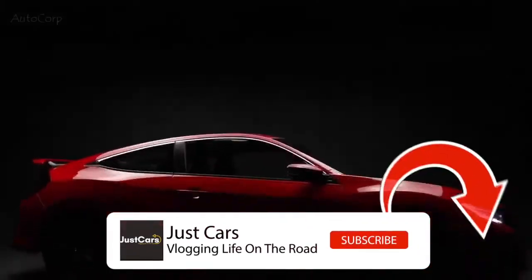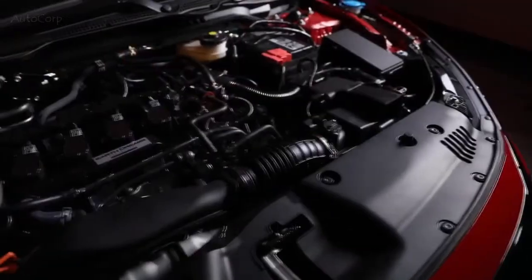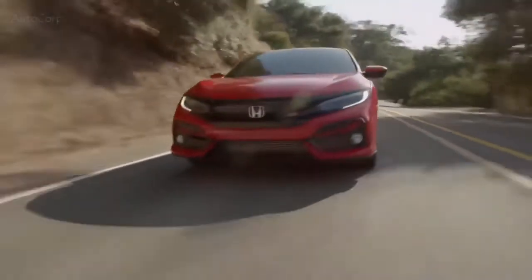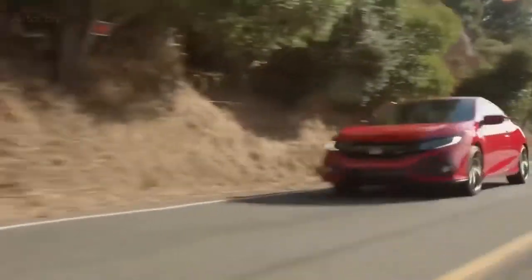Let's jump right into the stuff you want to know. This SI is pushing 205 horses thanks to a turbocharged 1.5-liter direct injection engine that has been sport-tuned to give you even more power and torque. The dynamic ride is achieved through independent front and multi-link rear suspension with an active damper system. And of course, it's only available in a six-speed manual.